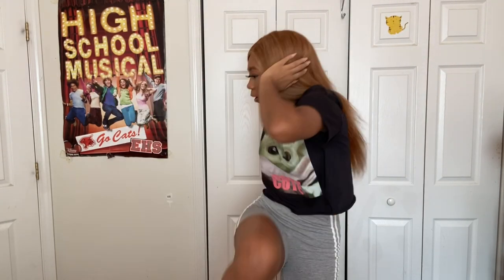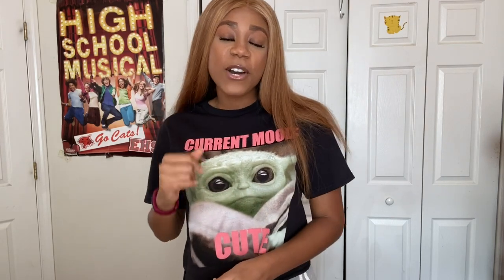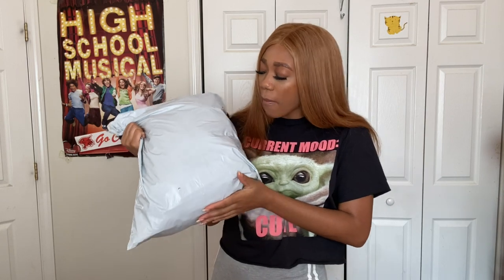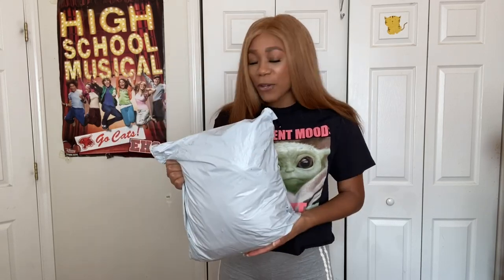Hey y'all, welcome to my channel or welcome back! For today's video I'm going to be giving you all a Shein try-on haul. This is the package that came in the mail — I spent a decent amount and I haven't even opened it yet, so this is as much a surprise for me as it is for you all. Let's go ahead and get into the video.